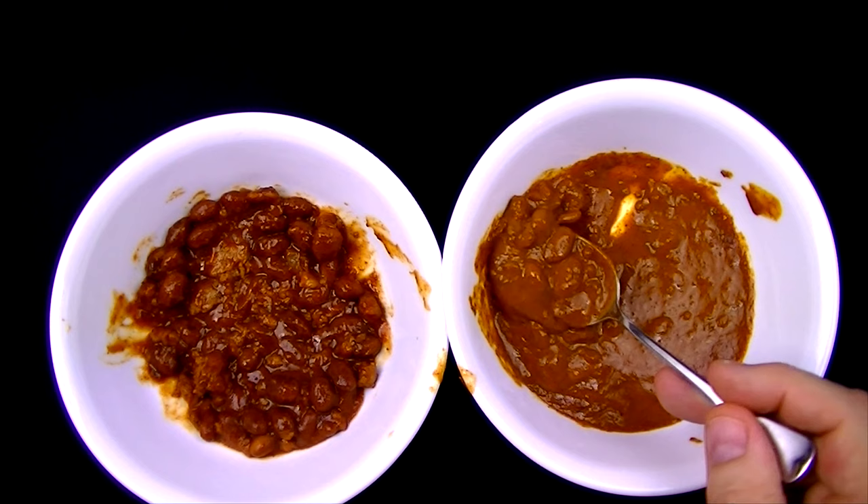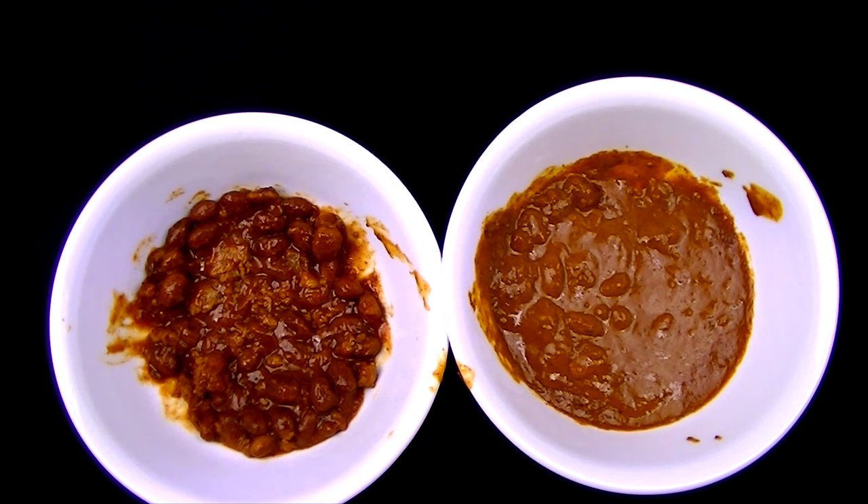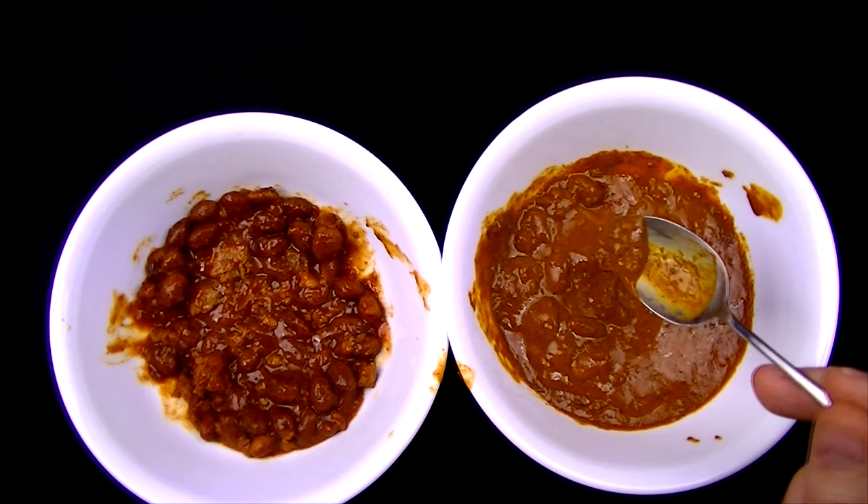Let's try a spoonful of the Wolf Brand — obviously there will be some little bits of meat in there, and we've got quite a few beans. Let's give this a taste. Wow, that's really good too. It's completely different — well, maybe not completely different. It's definitely more spicy, and I think I'm getting more flavor in the chili sauce itself. Wow, that's a really good flavor.